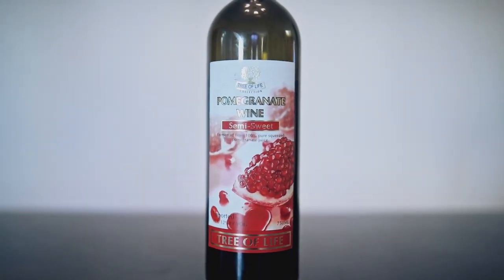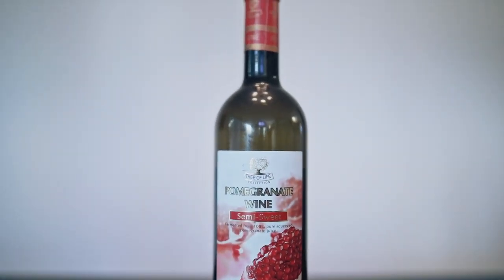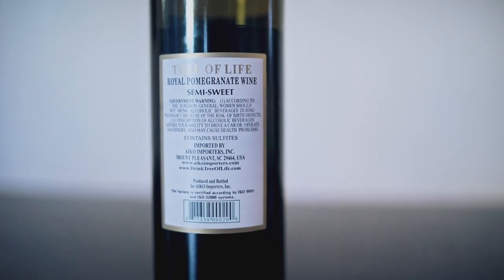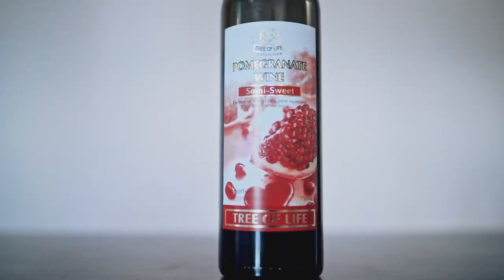Today Mark, I present to you a wonderful pomegranate wine. Oh, pomegranate — it's kind of interesting. Oh, you can actually feel the pomegranate; the texture's good on the bottle. Semi-sweet, fermented from 100% pure squeezed pomegranate juice. Tree of Life, 12% — there's not much to read. I'm curious to see how distinct that's going to be from a grape wine.